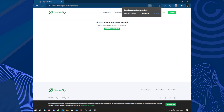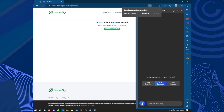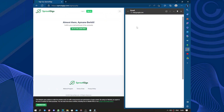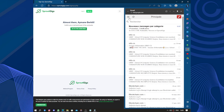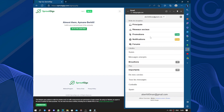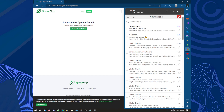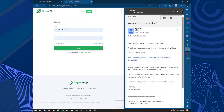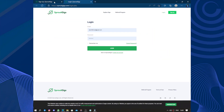We're almost there — confirm your email. Let's go confirm our email. Click the link in the email to confirm your account, then you can log in normally.